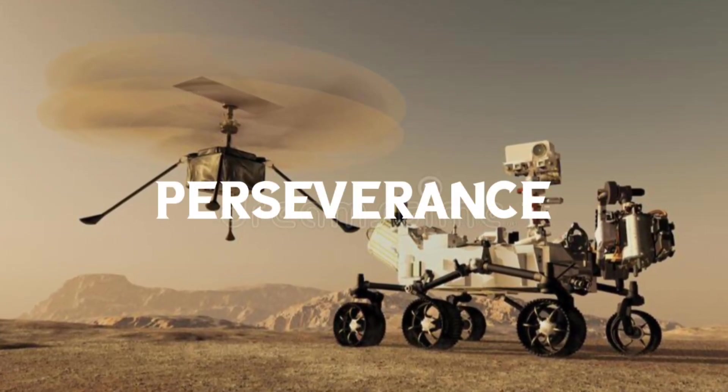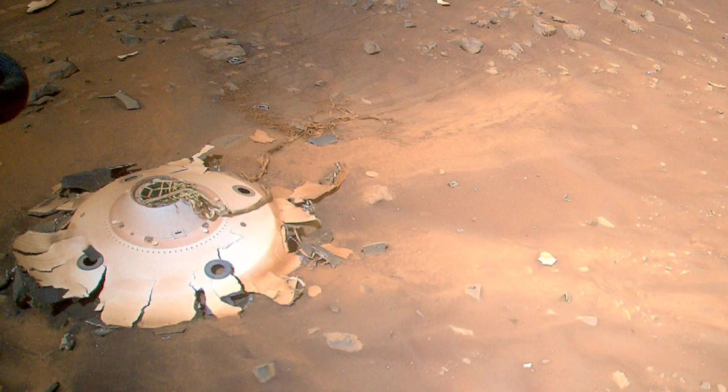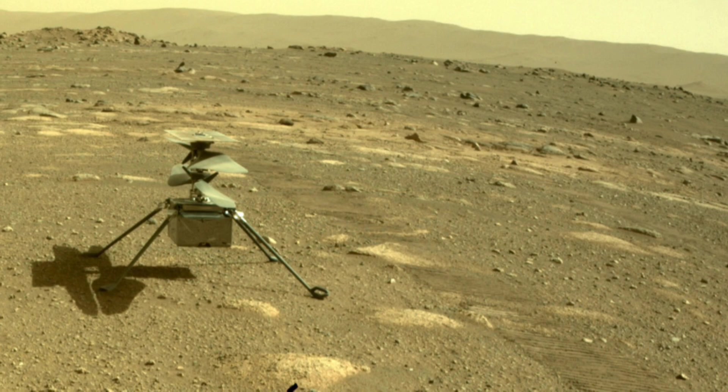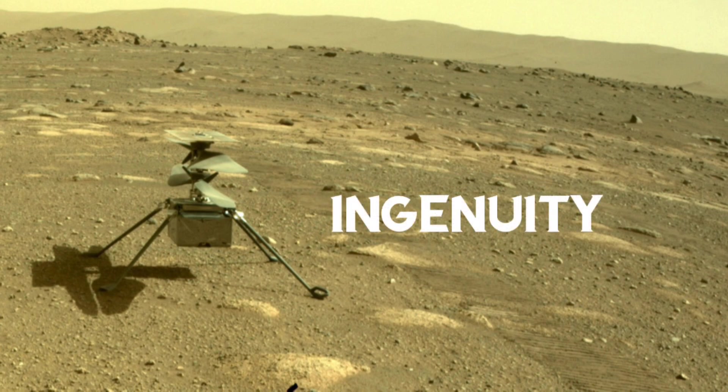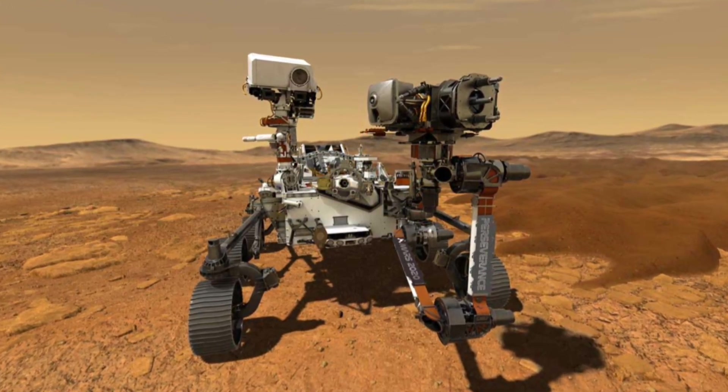The newest rover is Perseverance, or Percy for short. NASA launched Perseverance on July 30, 2020, and the rover landed on Mars on February 18, 2021, carrying a mini helicopter called Ingenuity. We'll discuss more about Ingenuity in another video. Percy has a similar design to its predecessor, Curiosity.